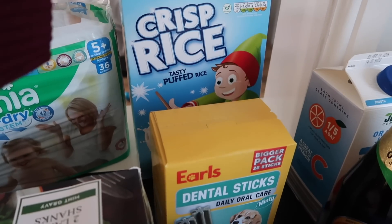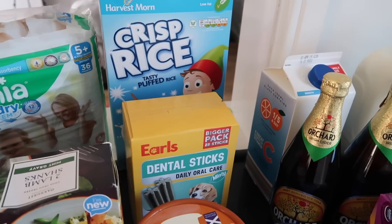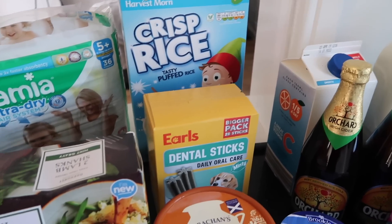We've then gone for some Rice Krispies — these are mine really, the kids don't eat them anymore. It just keeps me going, something for me to nibble on.